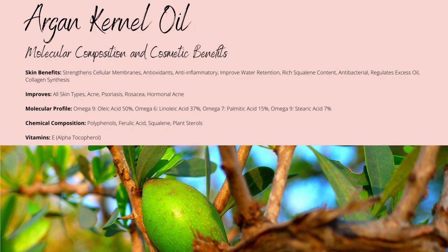The fatty acid profile consists of omega-9 oleic acid as a majority with around 50% concentration, omega-6 linoleic acid up to 37%, omega-7 palmitic acid up to 15%, and omega-9 stearic acid up to 7%.